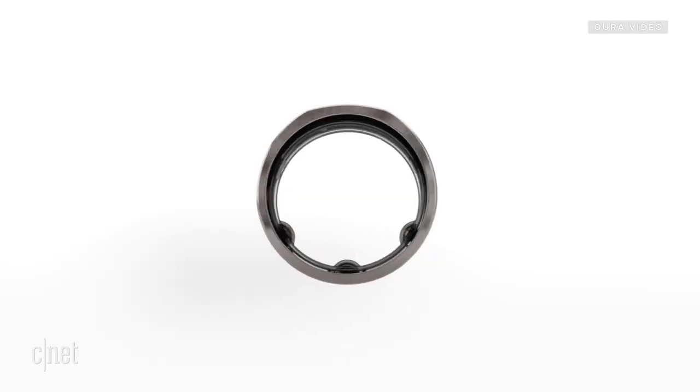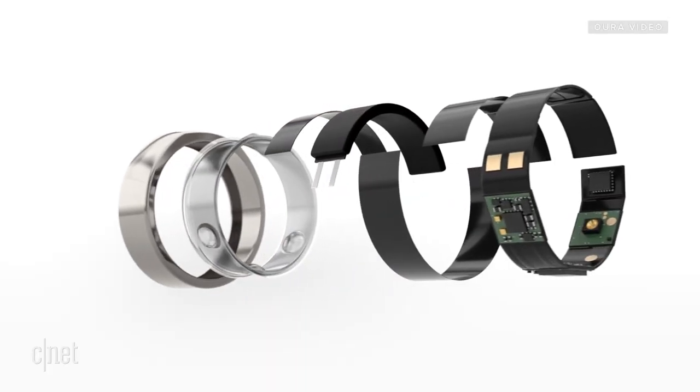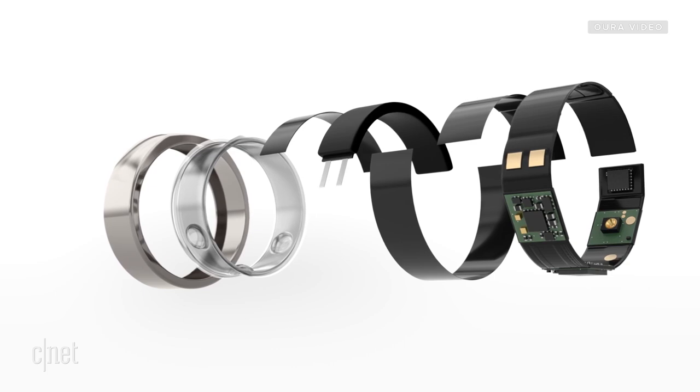Unlike many other wearables worn on the wrist, the Oura ring measures body temperature and other vitals like heart rate through your finger. As arteries go into the palm of your hand, your skin is extremely thin and translucent, and as a result those arteries are even closer to the surface of the skin. The pulse signal strength is about two orders of magnitude stronger than veins on the wrist — almost 100 times stronger, though it depends on the person since everyone's anatomy is slightly different.